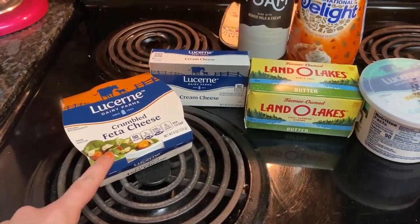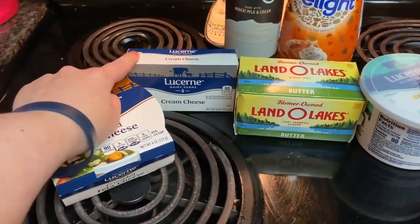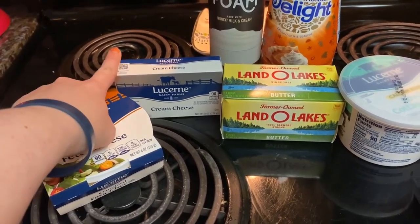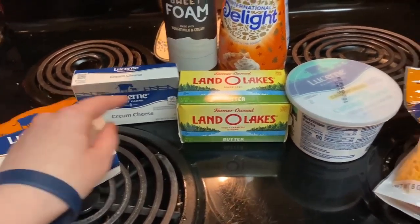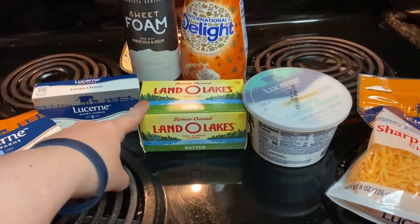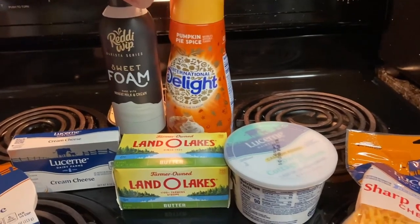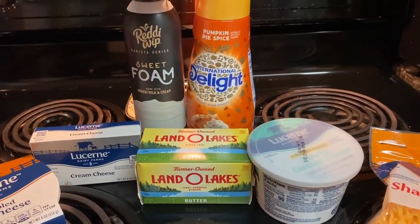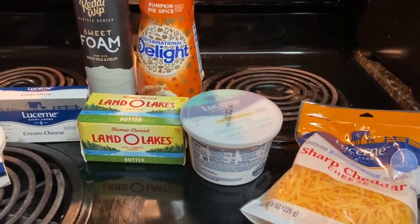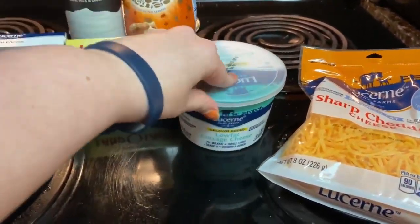I got this feta cheese for a meal. This cream cheese is for a fun delicious dessert coming up later this week. Then butter for two meals I think, and of course my sweet foam because I'm getting low on both of these, and the pumpkin pie spice creamer.